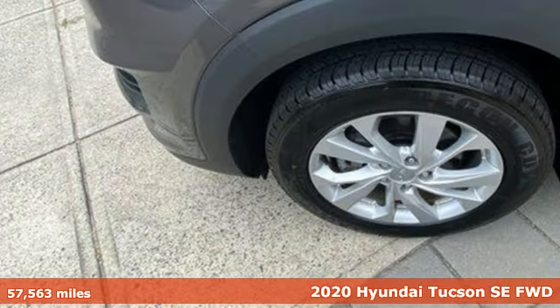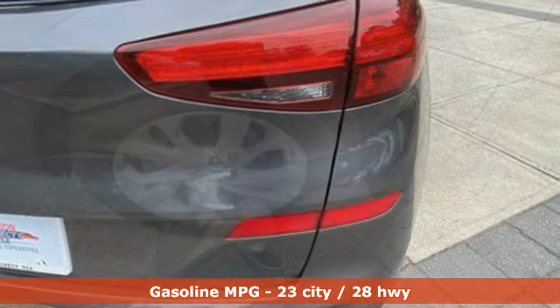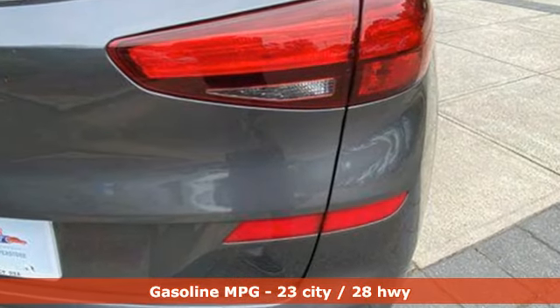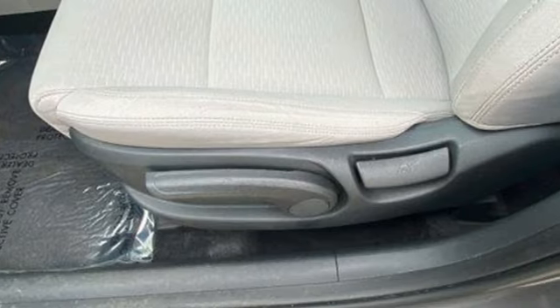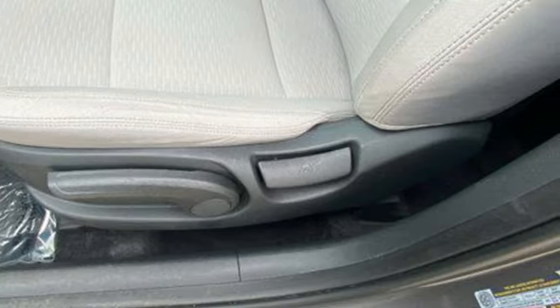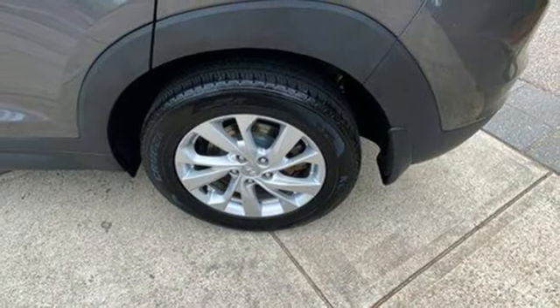It comes nicely equipped with features you'll love. Inline four-cylinder engine. Manual tilting steering column. Streaming audio. Manual telescoping steering column. Wireless phone connectivity. External memory control. Aluminum wheels. USB port. And automatic transmission.